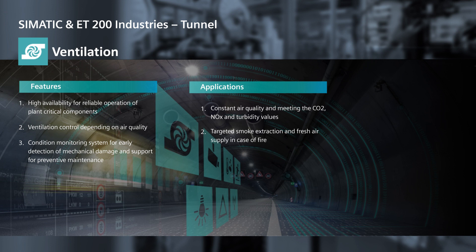For me, this makes the ET200SP ideally suited for critical infrastructure.